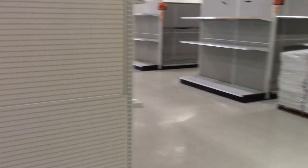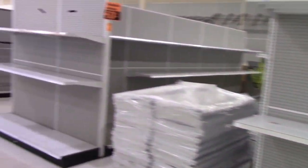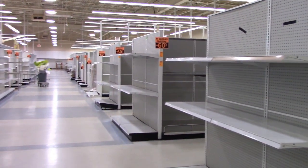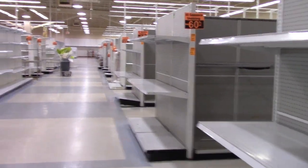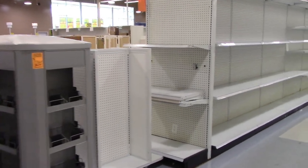Check it out guys, absolutely nothing left at this Toys R Us. Everything has been wiped clean — rows and rows of empty shelves. This is the last four days left. I just wanted to showcase a little bit of what was left of my Toys R Us before they closed down.